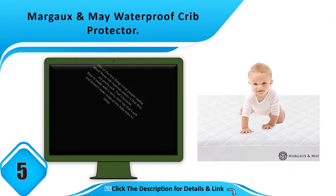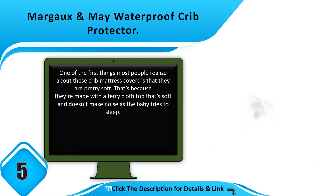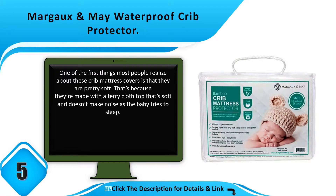Number 5: Margaux and May Waterproof Crib Protector. One of the first things most people notice about these crib mattress covers is that they are pretty soft. That's because they're made with a terry cloth top that's soft and doesn't make noise as the baby tries to sleep.